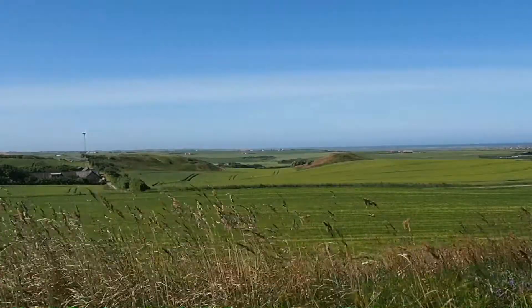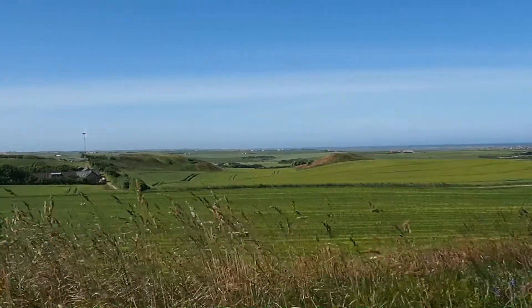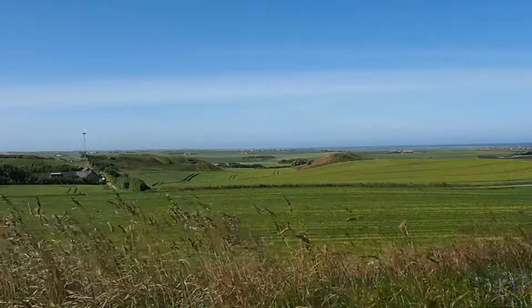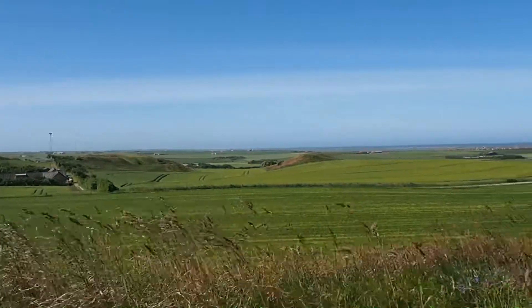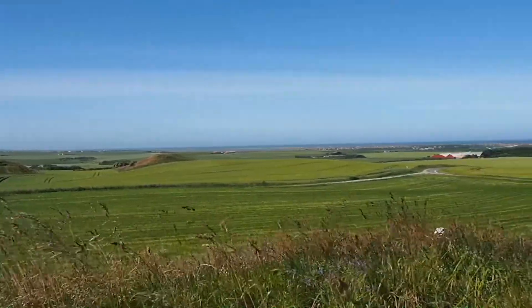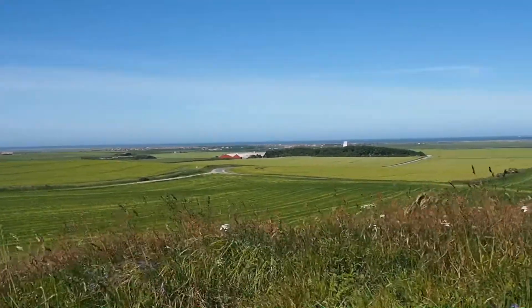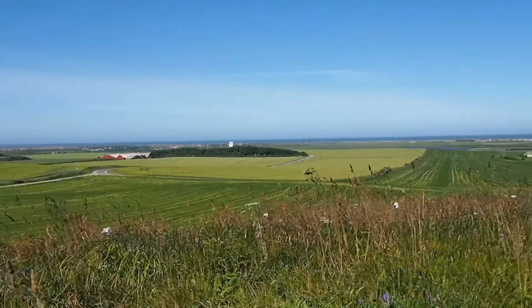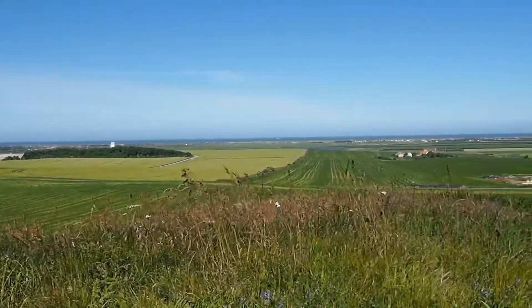Now we are on our way up to the North Sea. I found a high spot here. You can see really, really far out there in the horizon — that is the North Sea. And we can take a look around here. We will go up and take a closer look at it.